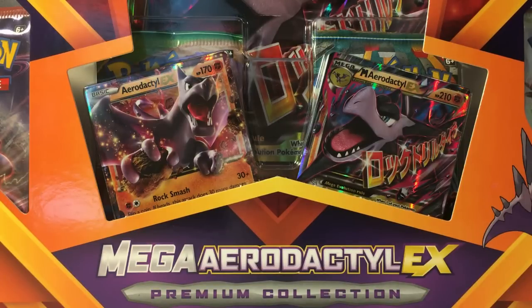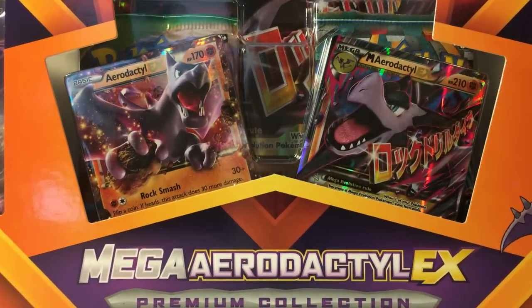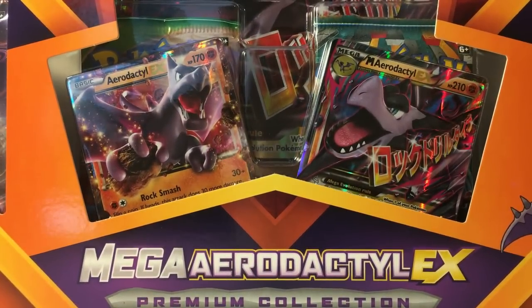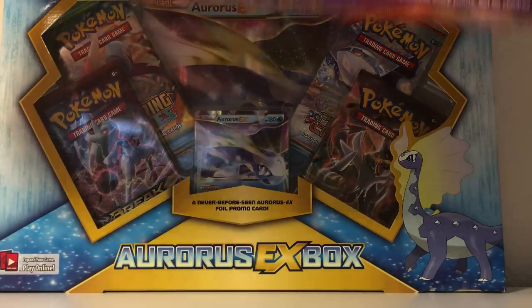I'm so excited to be finally doing these openings several days early — I think it's like six days before release and I got them. I do this for y'all, I've used so much gas in my car. I'm gonna open this Mega Aerodactyl EX box first, and then in my next video I'll be opening up this ROS EX box.